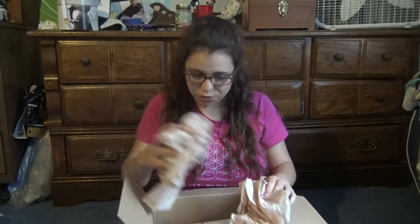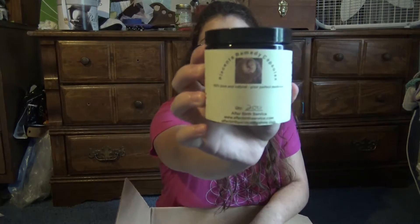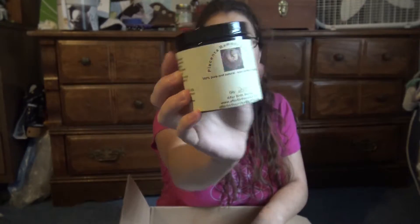So we got mailed this and we've got the tissue paper in here. So first things first — we've got my placenta pills right here. It's got this cute little label and everything on it. I've got 200 pills in there, so that's quite a bit, which is awesome.